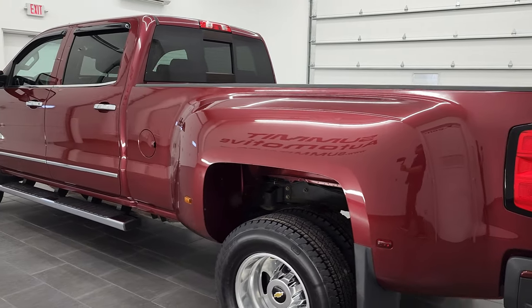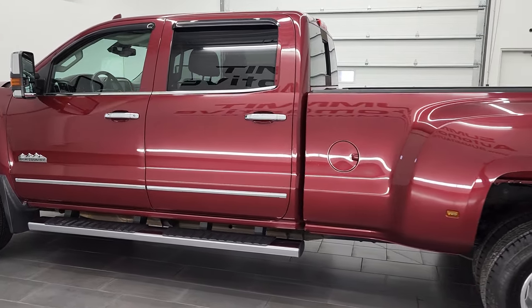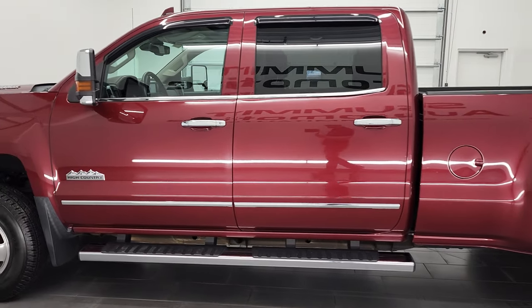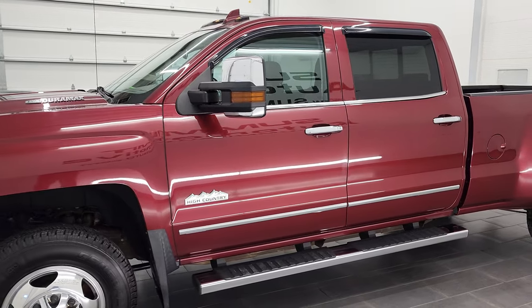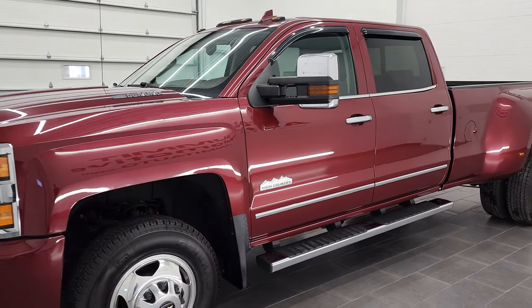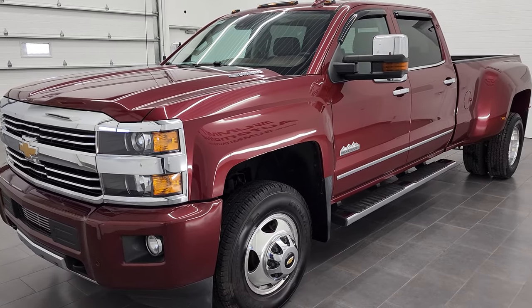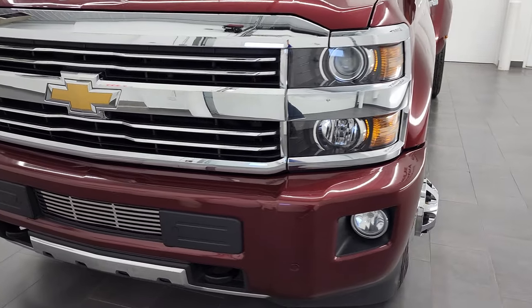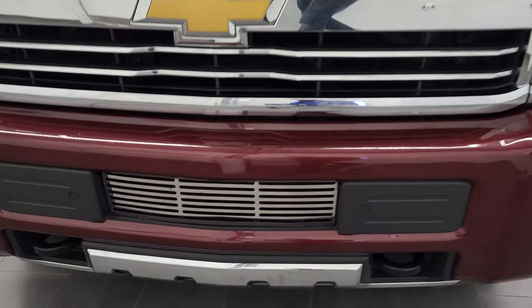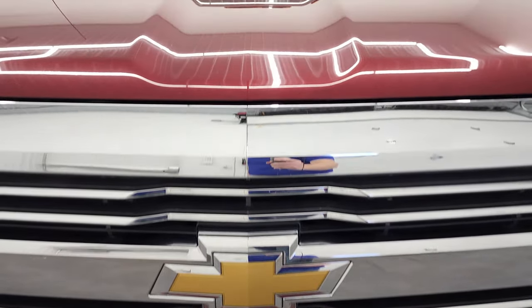This 2015 Chevy Silverado 3500 High Country has the 6.6 liter Duramax diesel engine. This is the LML engine which puts out 397 horsepower. This truck has been fully safetied and inspected by our service shop per the state of Wisconsin inspection process. It has a fresh oil and filter change, all the fluids have been checked and topped off, and this truck is 100% ready to go.